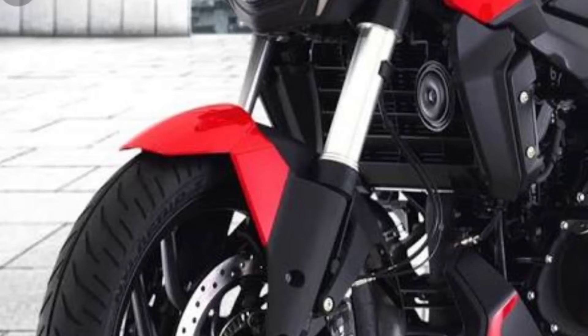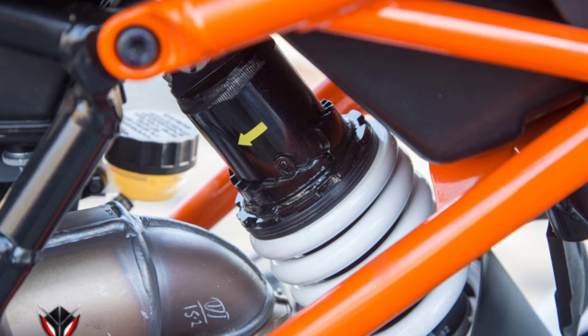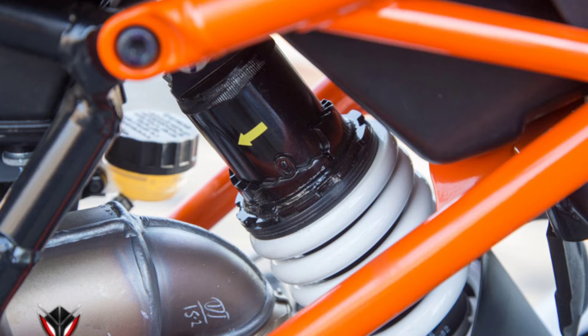If we look at the suspension, both bikes have a WP Apex front suspension. At the rear, both have an adjustable monoshock suspension with WP Apex units. The suspension setup is similar on both bikes.